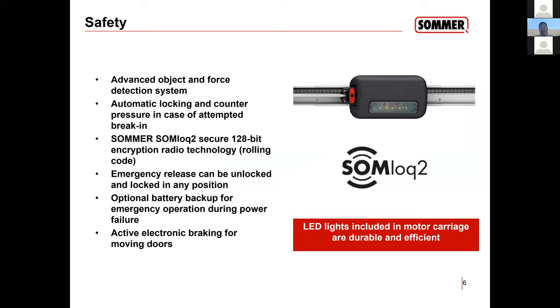For safety, we have an advanced object force and detection system, which carries over from the European system. In the Americas, safety devices are required — other parts of the world handle it differently. If there's something in the way above where the safety eyes are, the opener will sense it hit something and reverse back.